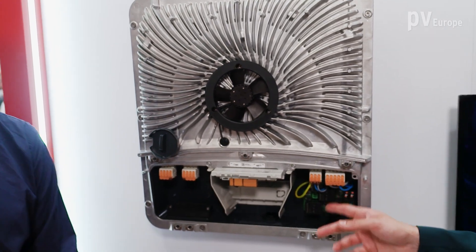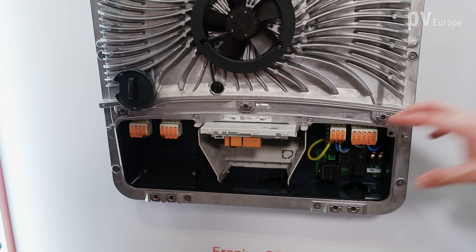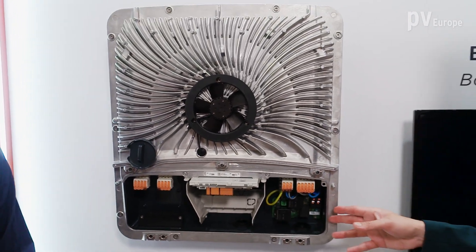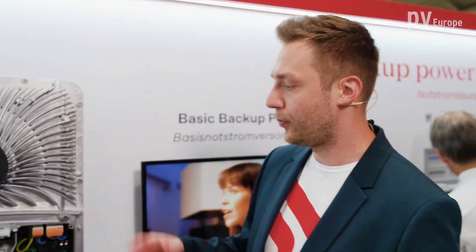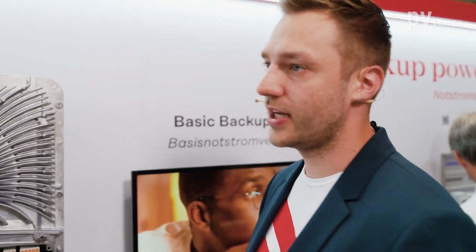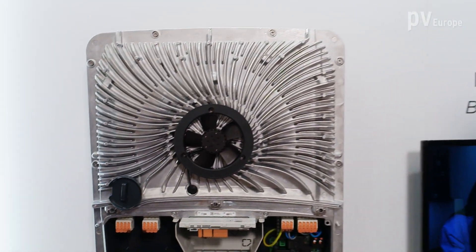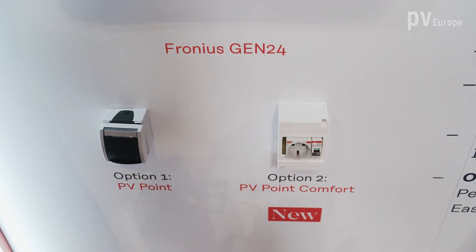We can see here the new PVPoint Comfort. The PVPoint Comfort is a basic backup power solution — it's a retrofit article. You can directly build it into the AC connection of the inverter and supply a socket up to 3 kilowatt single phase permanently, both in grid outage and grid parallel mode. That means a freezer or a fridge can be plugged in and will always be supplied.